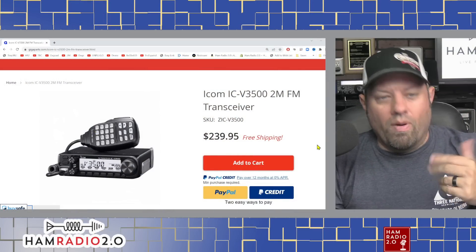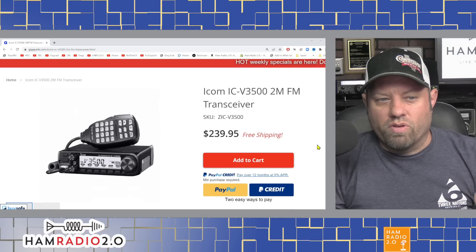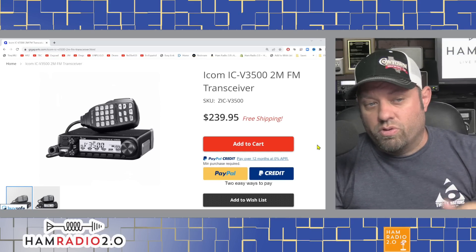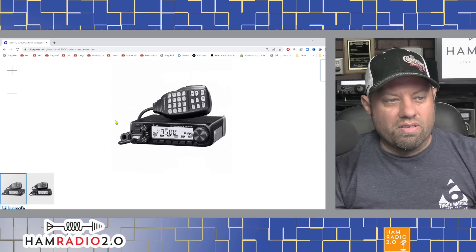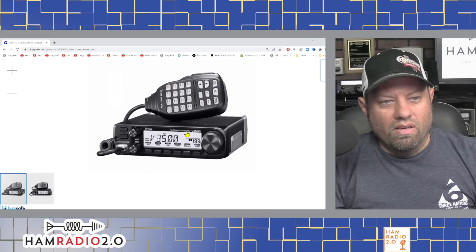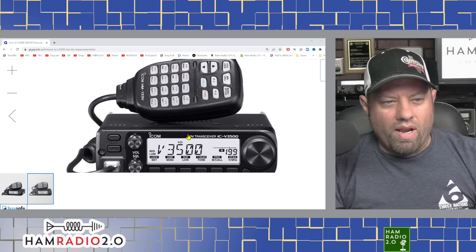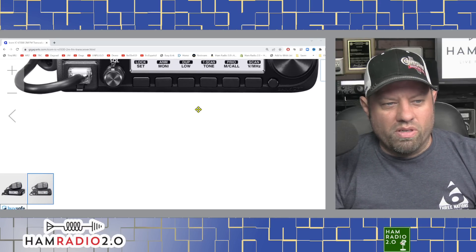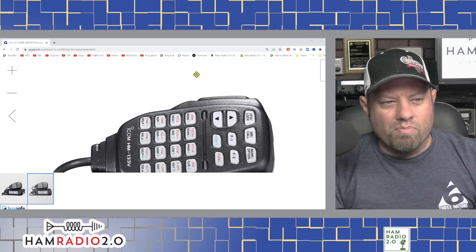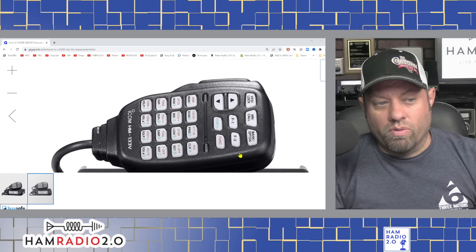This is obviously the Gigaparts website right here. It's the ICV-3500 2-meter FM transceiver. They've got it listed for $239.95. It doesn't look like it has a removable face, which for a monoband radio at this price point you wouldn't really expect to see. It's got a really nice-looking microphone right there, the HM-133 Victor.